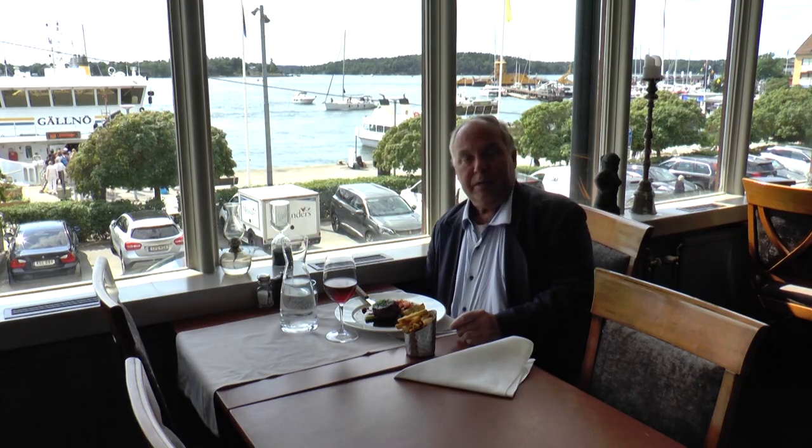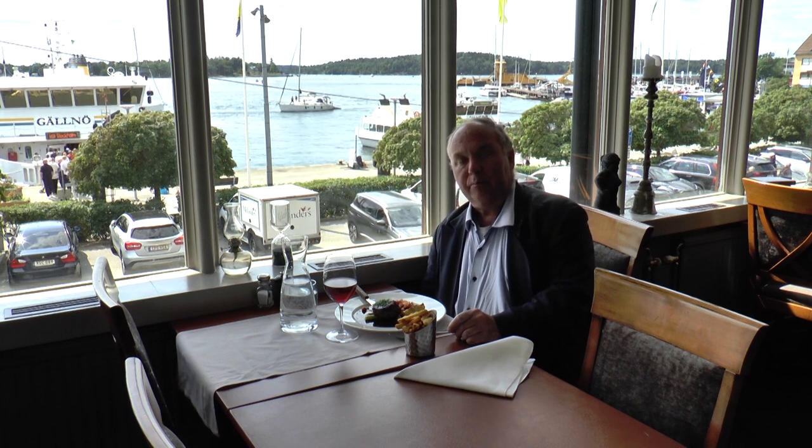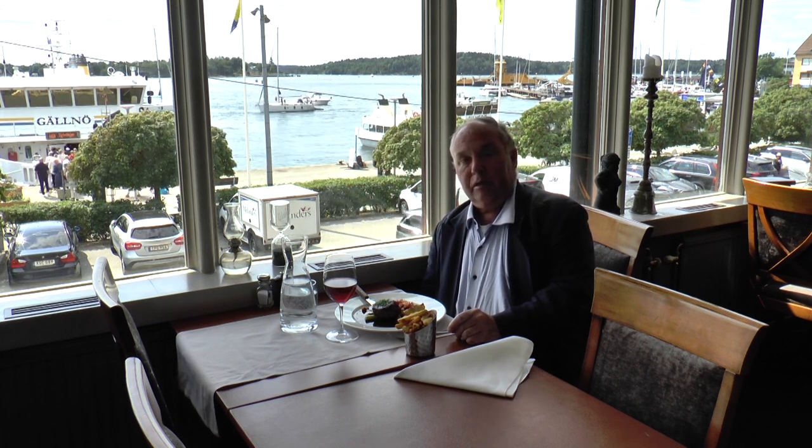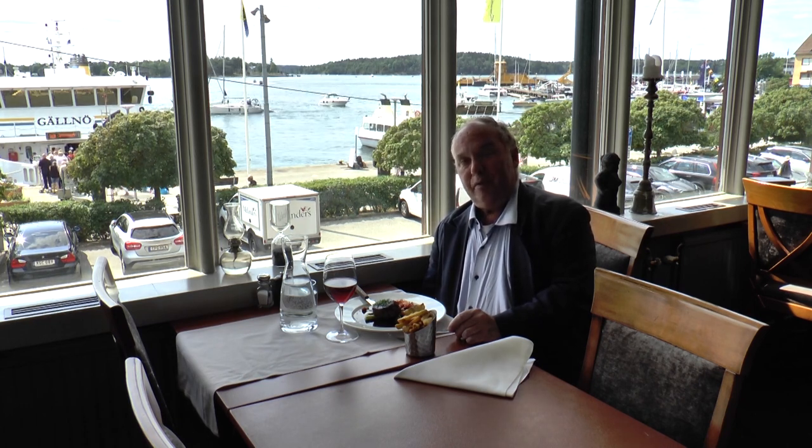Now I'm here at the restaurant at Vaxholms Hotell. For lunch I'm having a glass of lovely red wine from Burgundy. As you can see the restaurant has a very nice view over the sea. Lunch doesn't get much better than this.